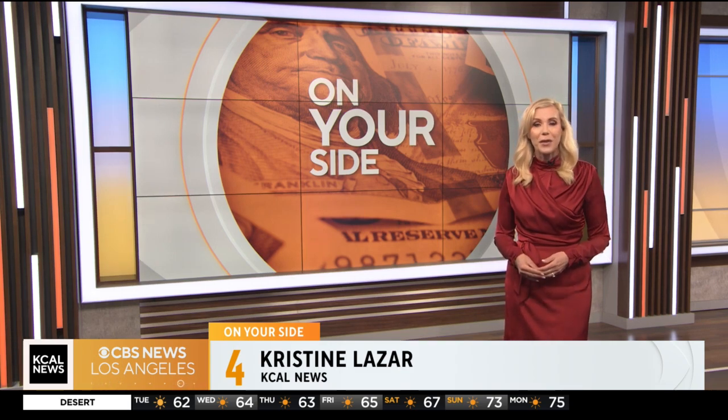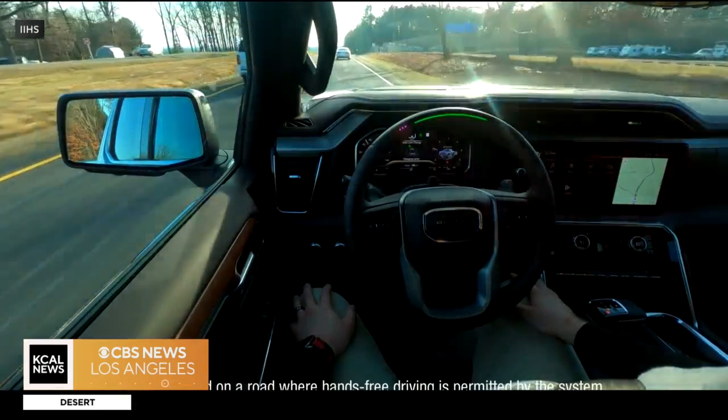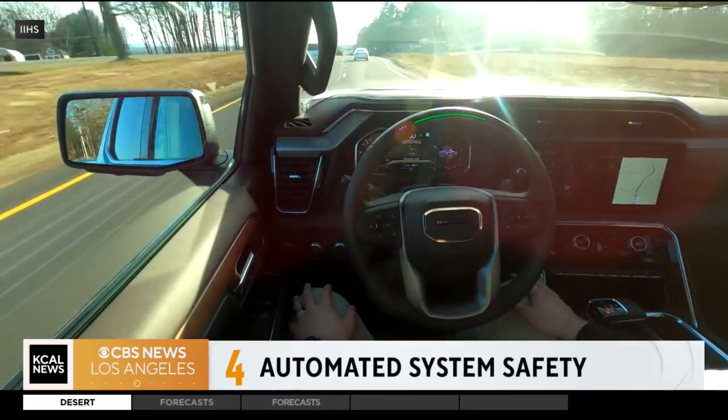They make it easier to drive, but people often are not paying attention when they enable them. These systems are now in pretty much every car — it used to just be the luxury ones. Now you're seeing it even in the base models. The Insurance Institute of Highway Safety looked at 14 vehicles with partial driving automation systems, and out of those 14 systems tested, only one automaker earned an acceptable rating. Two were rated marginal and 11 were rated poor.